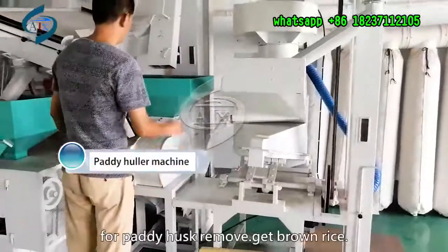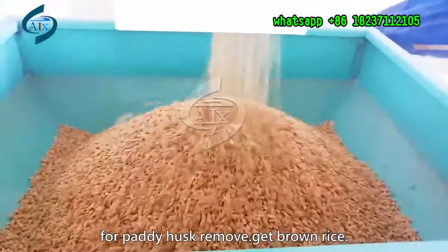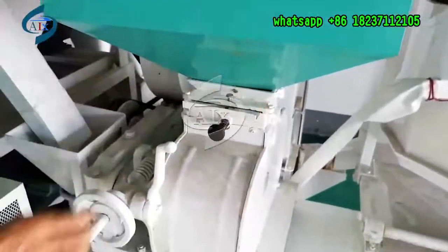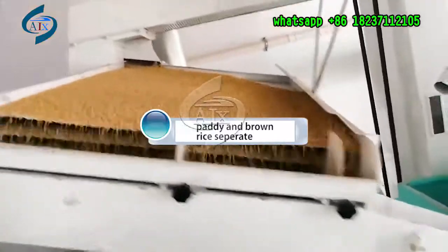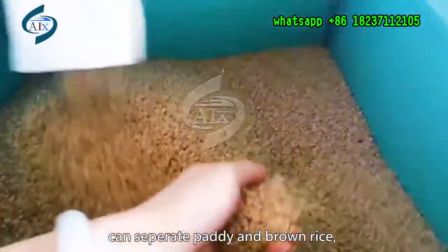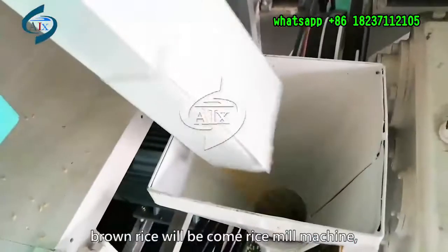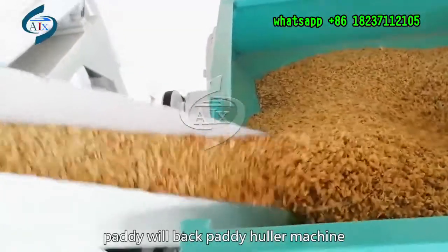Rice huller machine — for paddy use, to remove husk and get brown rice. Paddy and brown rice are separated. Brown rice will go to the rice mill machine, and paddy will go back to the paddy huller machine.